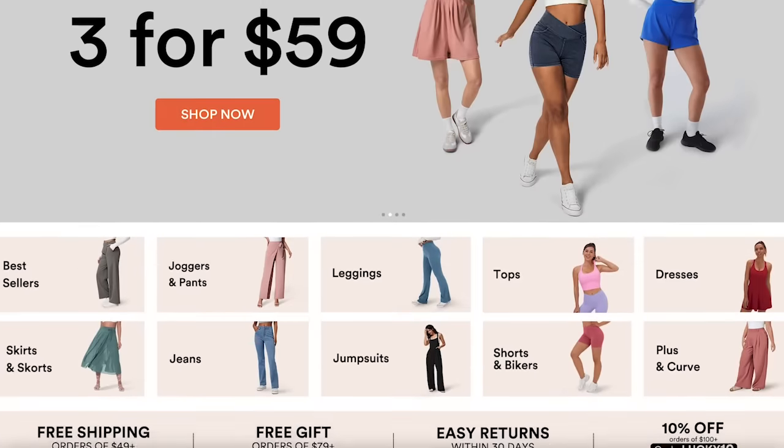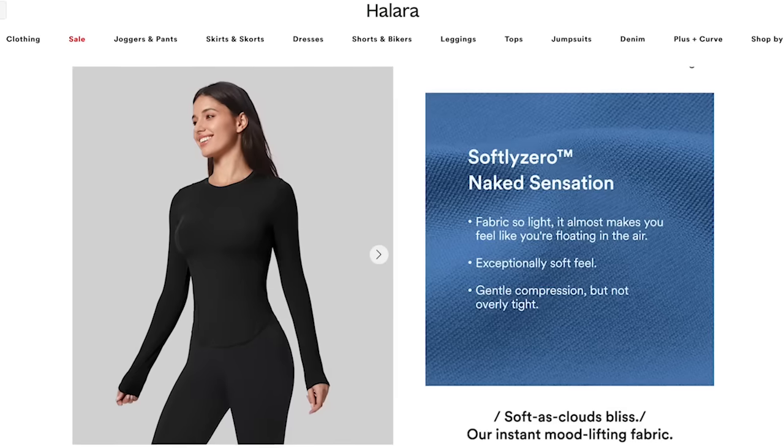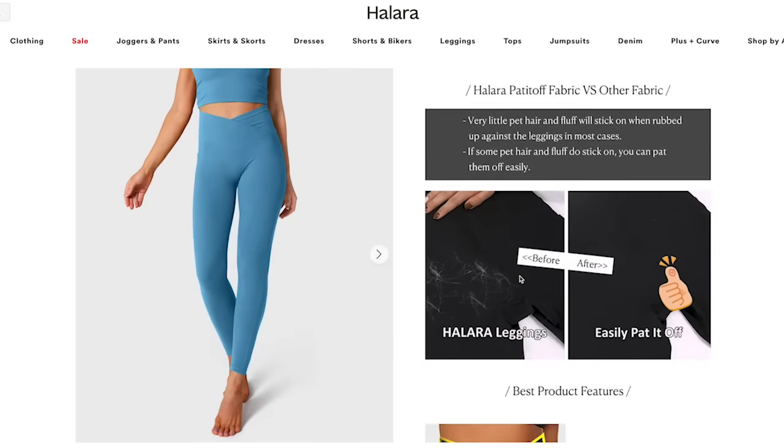Today's video is sponsored by Hlara. If you're not new to my channel, you'd know how much I love Hlara. They do a lot of athleisure clothing — tons of different fabrics, styles, lengths, and colors to choose from. We're doing a trip with some extended family somewhere warm and summery.